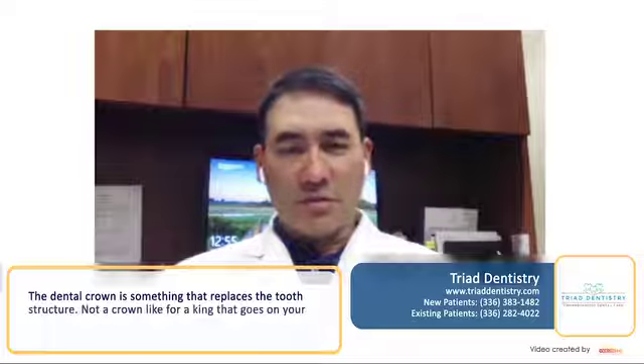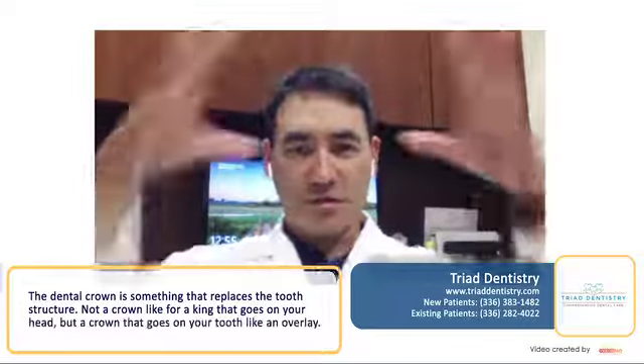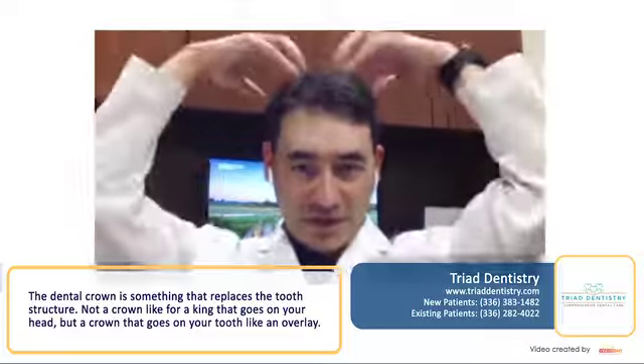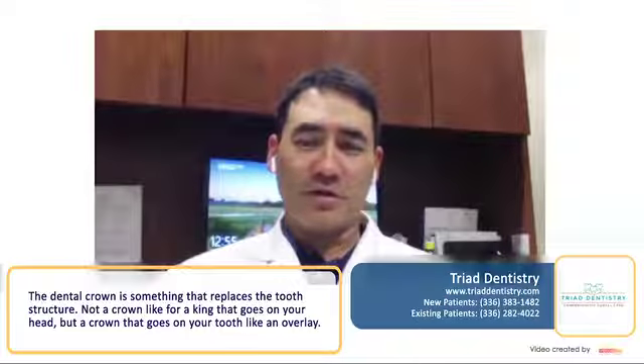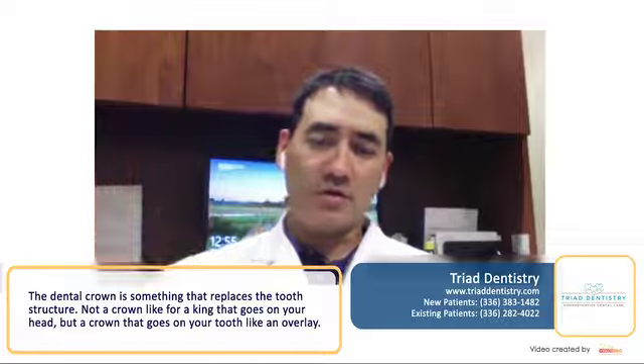A dental crown is something that simply replaces the tooth structure. It's not a crown like a king that goes on your head, but the crown that goes over your tooth — it's like an overlay, and it goes over your tooth.